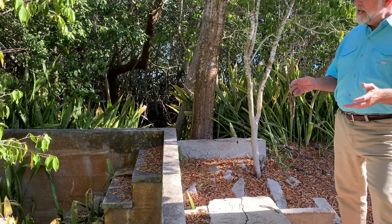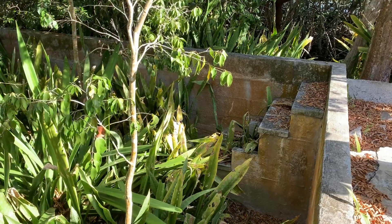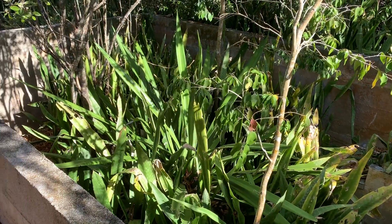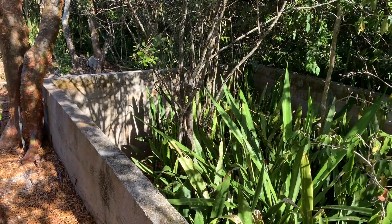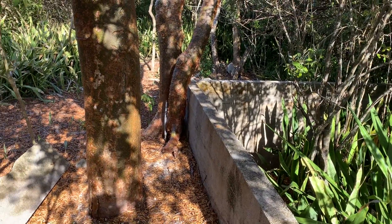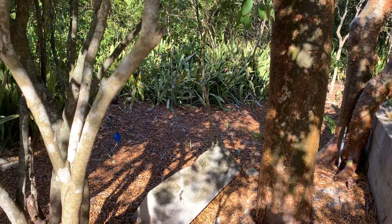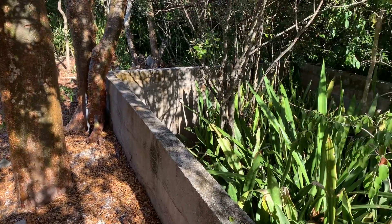A little further out the path from the cistern is Joseph Conrad's swimming pool, built in 1918. This could very well be the first swimming pool ever built in the whole Sarasota County area. We are way out on the point, and the bay is just beyond these mangroves on both sides. You can imagine that back in that era, before so much of the vegetation had grown up, Conrad and his friends would be bobbing in the pool looking out at Little Sarasota Bay on three sides.